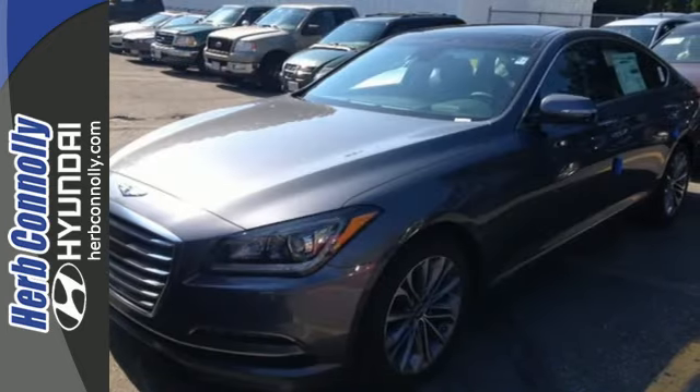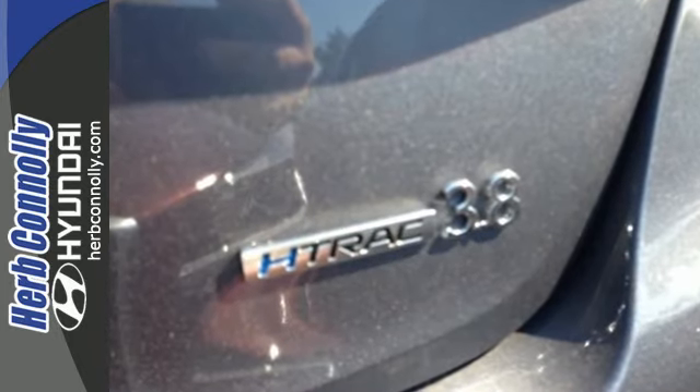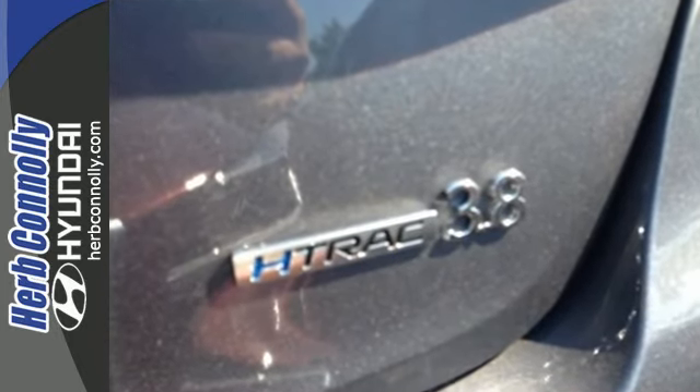It's built to compete with more expensive luxury vehicles while still representing Hyundai's distinct passion for reliability and precision.